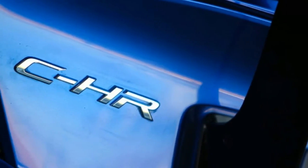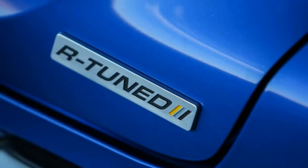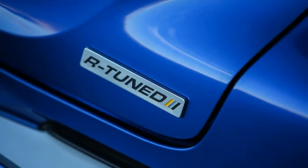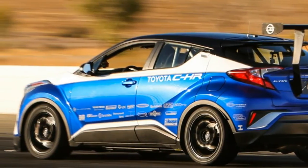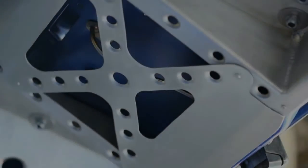This Toyota C-HR achieves coolness thanks to 600hp and a manual. The Toyota C-HR is a somewhat above-average crossover with nifty styling, but nobody would ever call it exciting due to its sluggish 144hp 4-cylinder that can't be coupled with anything but a CVT.